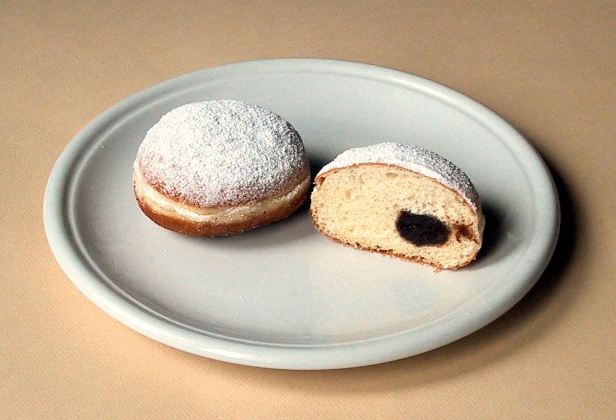The terminology used to refer to this delicacy differs greatly in various areas of Germany. While called Berliner Ballen or simply Berliner in northern and western Germany as well as in Switzerland, the Berliners themselves and residents of Brandenburg, western Pomerania, Saxony-Anhalt and Saxony know them as Pfannkuchen, which in the rest of Germany generally means pancakes; pancakes are known there as Eierkuchen.